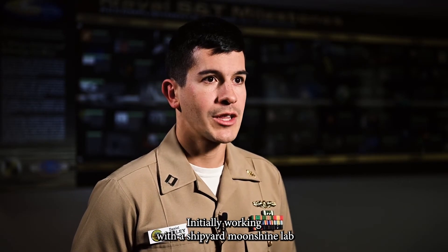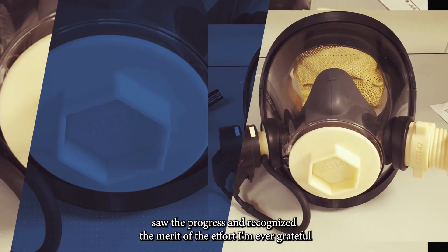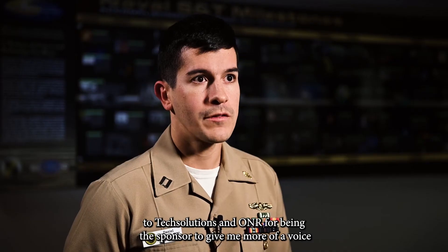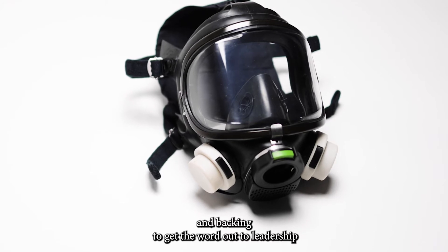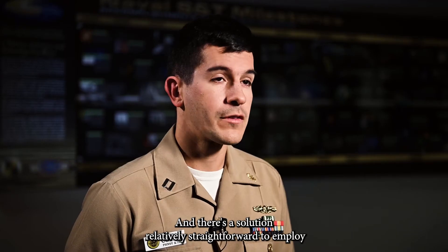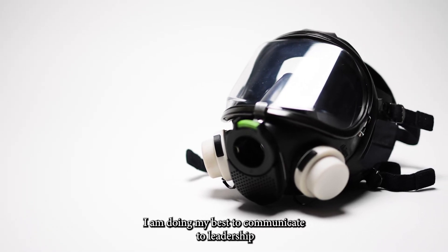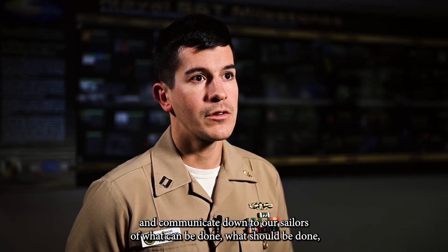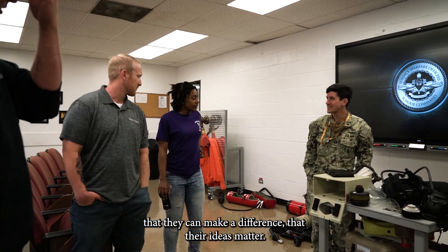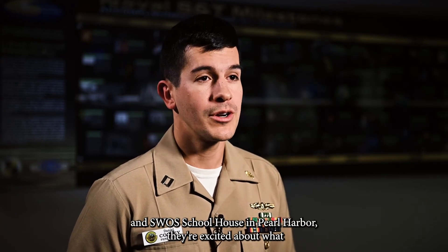Initially I was working with a shipyard moonshine lab to build 3D-printed prototypes, but there were limitations to how far that could go. Tech Solutions saw the progress, recognized the merit of the effort, and I'm ever grateful to Tech Solutions and ONR for being the sponsor — giving me more of a voice and backing to get the word out to leadership that there's a demand signal, a need, and a relatively straightforward solution to employ. I would not have been successful without ONR and Tech Solutions. I'm doing my best to communicate to leadership and to our sailors what can be done, what should be done, and that their ideas matter.